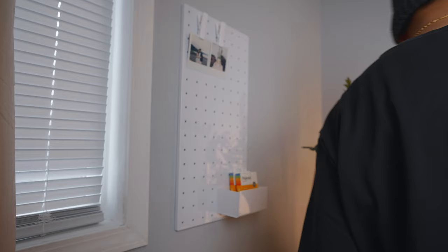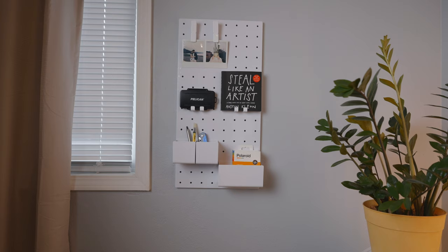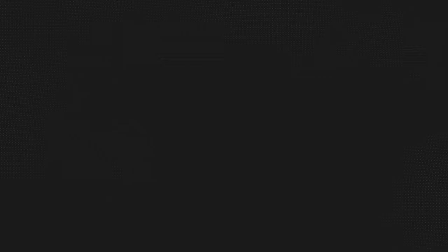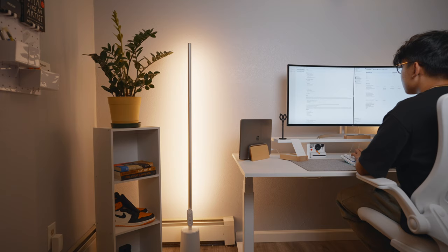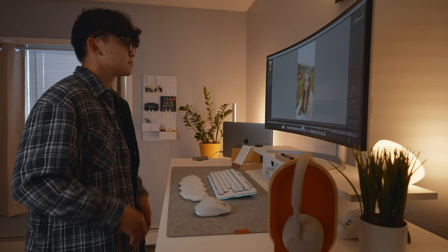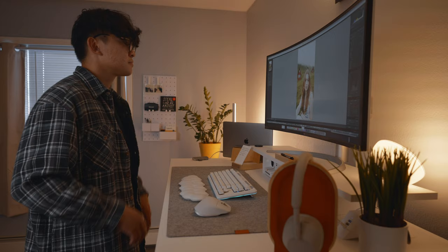We got a pegboard from Target — a much more affordable option than the IKEA ones, although it's made out of plastic. It comes with clips, hooks, and storage cups, which is really nice. I'm pretty happy with how the space turned out, and most importantly Calvin says he loves his space. He now has a space to work, film, and sleep in. Calvin is starting his YouTube channel, and it would mean a lot to me — and I'm sure to him — if you subscribe and support his channel.